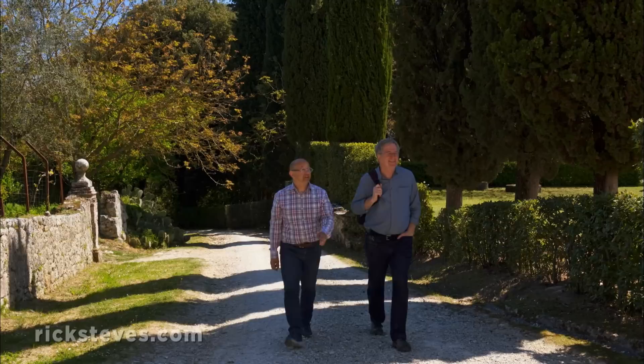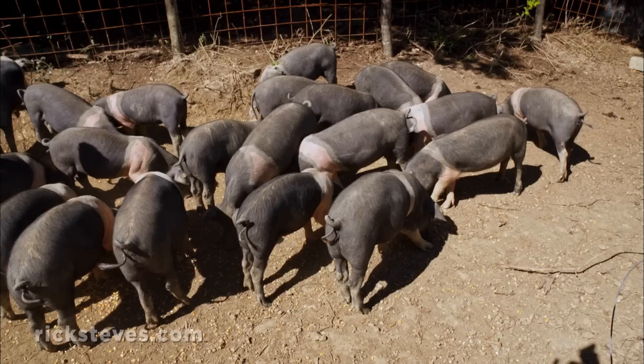To be sure we get the most out of our visit, we're joined by my friend and fellow tour guide, Roberto Becchi. We're visiting the noble farm of the Zanda family, where Nicola raises a couple hundred pigs.